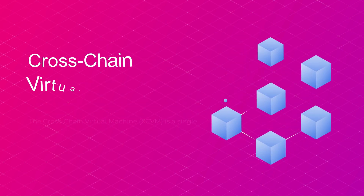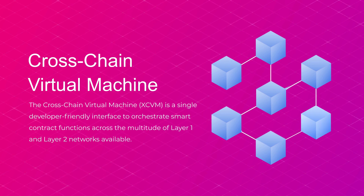Composable Finance features the Cross-chain Virtual Machine — a single, developer-friendly interface to orchestrate smart contract functions across the multitude of Layer 1 and Layer 2 networks available.